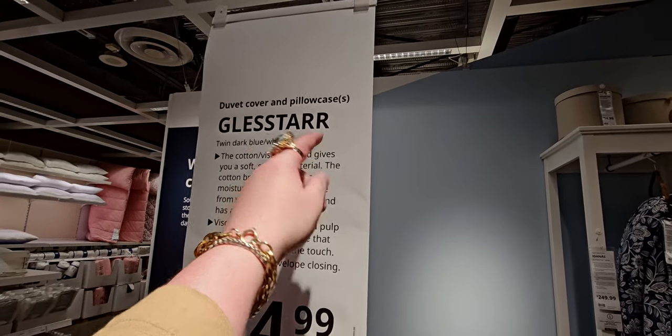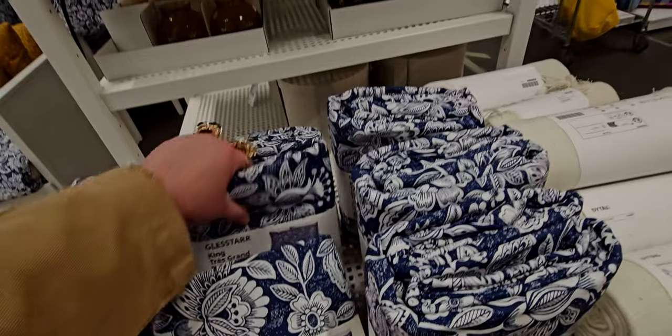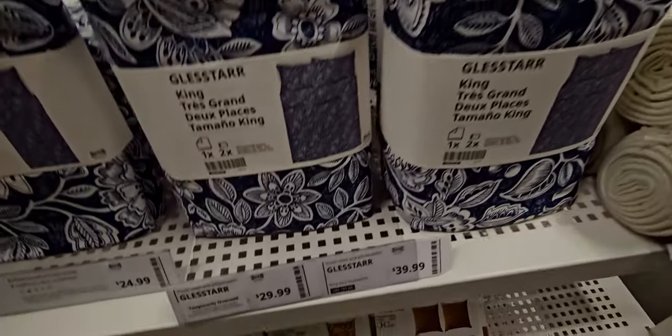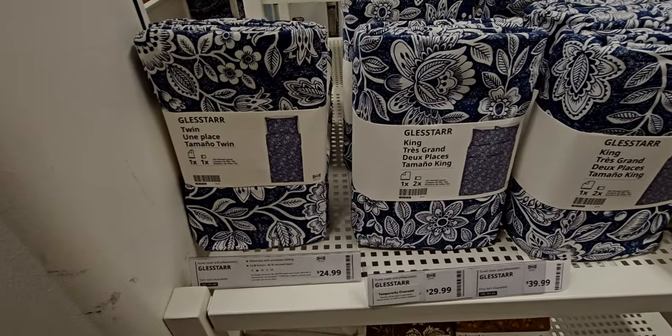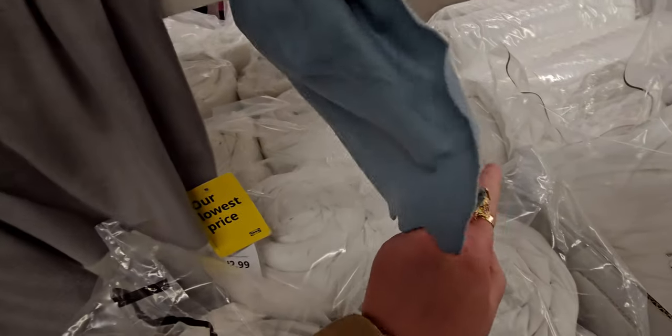Look at this glass star — 'star' is spelled with two R's like my middle name! So I was really excited to see that. Here we have the duvet set with the Gläs Star print and the prices shown. I just wanted to buy it because it had my middle name in it — it really is a beautiful duvet cover set.